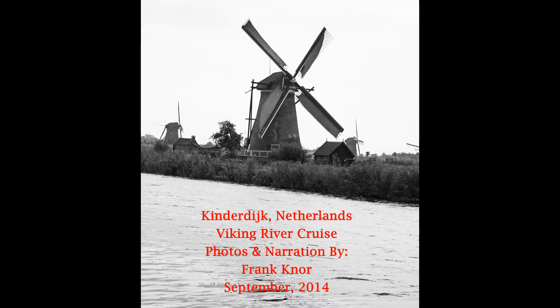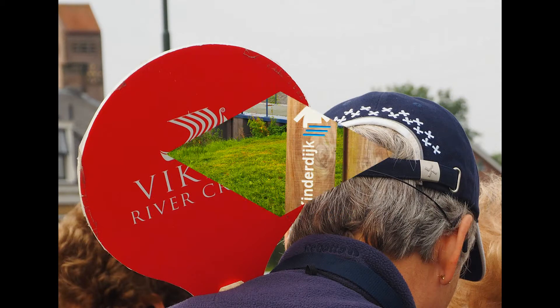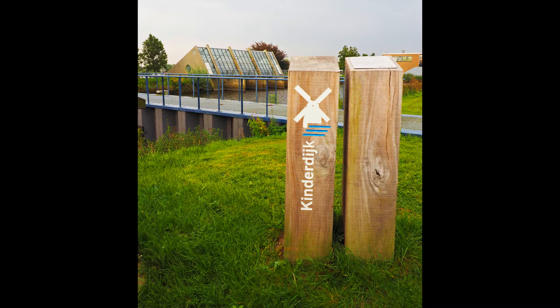Greetings from Smiling Buddha Productions. We are traveling on a Viking River cruise from Amsterdam to Budapest. Kinderdijk, a World Heritage site, is our first stop.